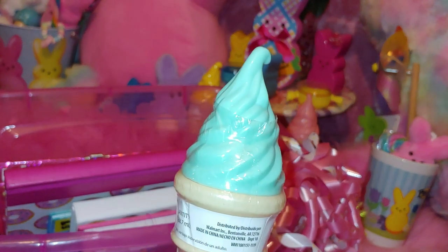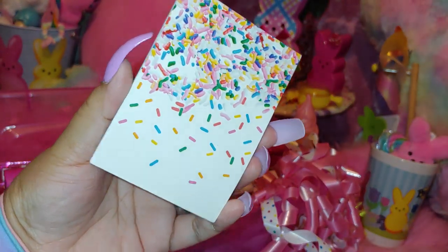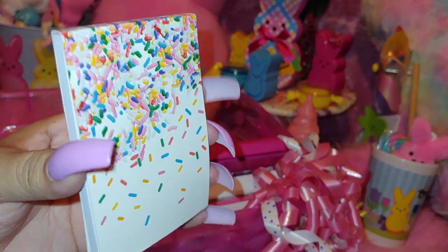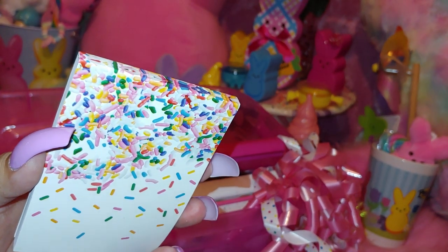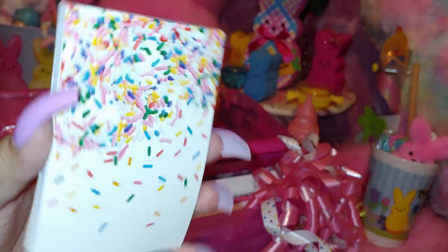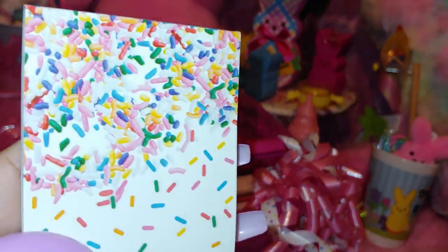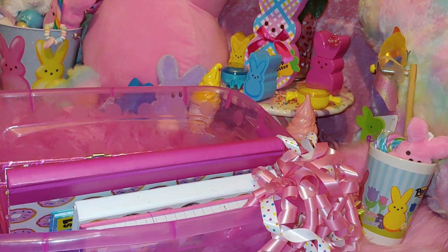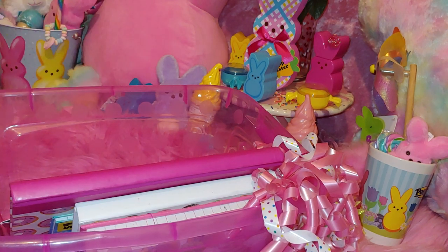Then I have a little ice cream bubble just for fun, and a little mini sprinkle book. I've shown this before in a sweet-themed donut and sprinkle video. It came with a little set — a water bottle, a ruler, an eraser, a sharpener, and all that. Really adorable.